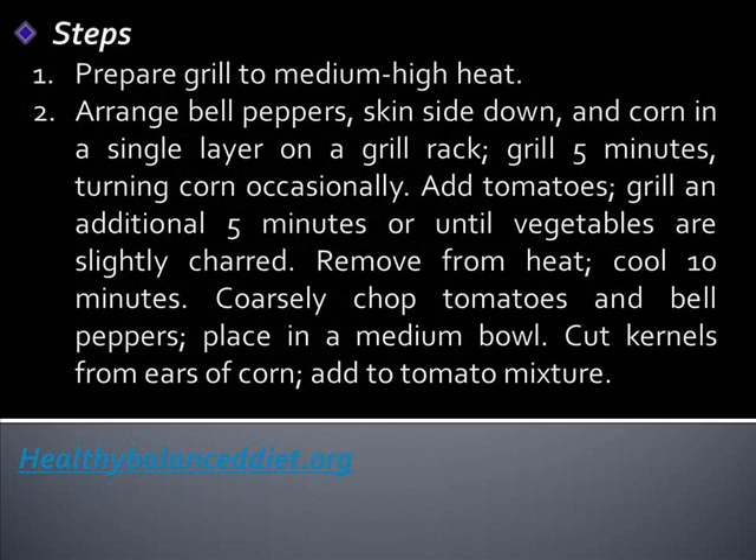Prepare grill to medium-high heat. Arrange bell peppers skin-side down and corn in a single layer on a grill rack. Grill for 5 minutes, turning corn occasionally. Add tomatoes. Grill an additional 5 minutes or until vegetables are slightly charred. Remove from heat and cool for 10 minutes.